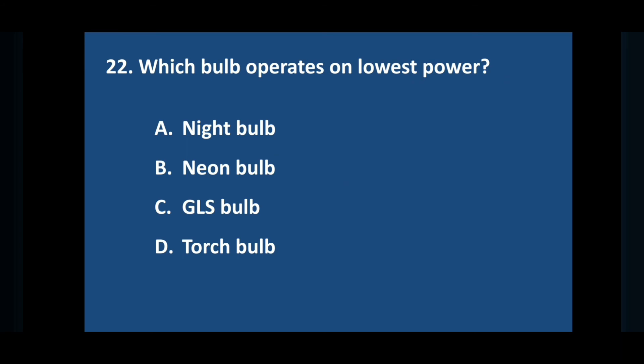Question number twenty-two: which bulb operates on lowest power? Answer is option D: torch bulb.